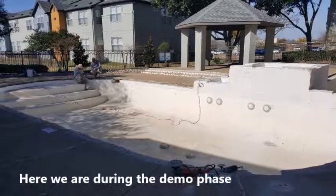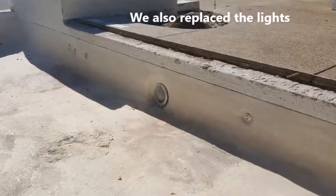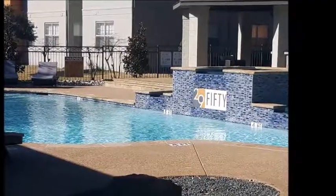Here we are during the demo phase where we kind of take it back to a blank canvas. We replaced the pool lights. Here we are, we added a custom tile logo mosaic, replaced all the tile and coping.